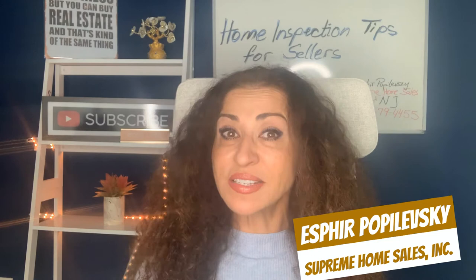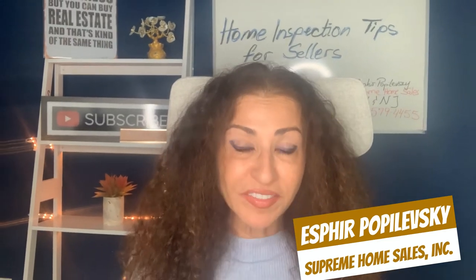It's a hot real estate market and selling your house fast is as easy as one, two, three — until the buyer brings his home inspector in. I'm Sphere Popalevsky with Supreme Home Sales, and as a Staten Island realtor, I love helping you navigate the home selling process. Today I'm going to let you in on some home inspection tips for sellers to help you minimize the issues that may arise in the home inspection and help you avoid home inspection obstacles that kill deals.